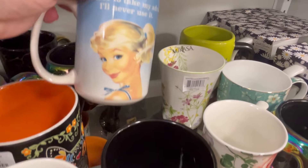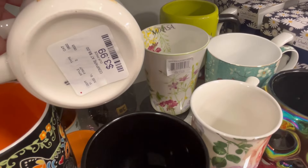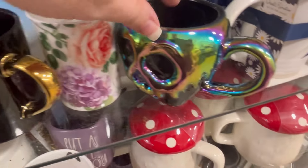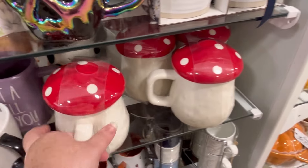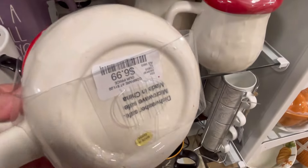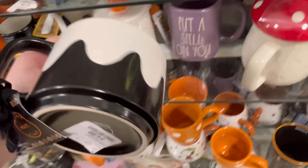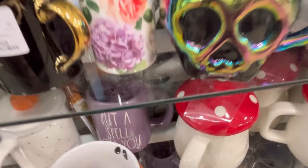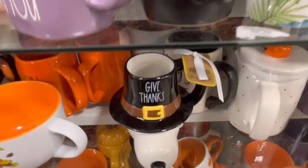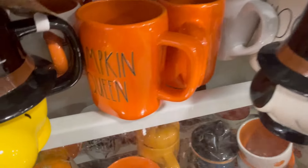This right here says, 'Feel free to take my advice - I'll never use it,' for $3.99. I like it - they had a bunch of those. We also have that one. This mushroom one is gorgeous, $6.99. Really pretty. I feel like for the price it was worth it. 'Put a Spell on You.' 'Give Thanks.' We got little Peanuts - hey to my Peanuts fans.